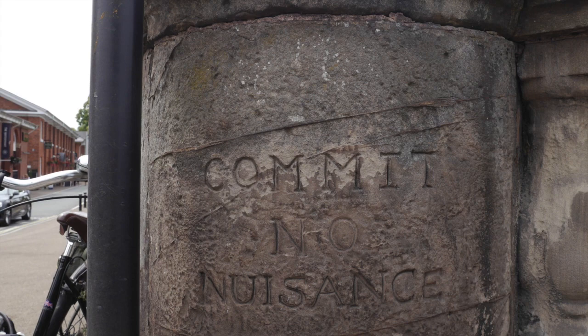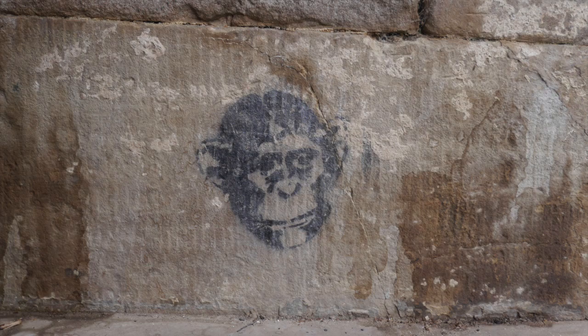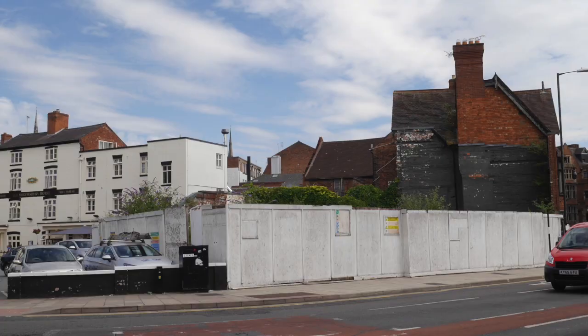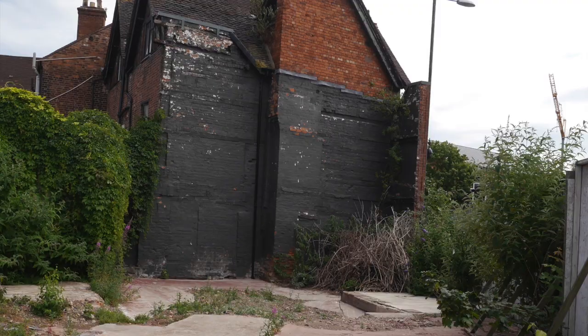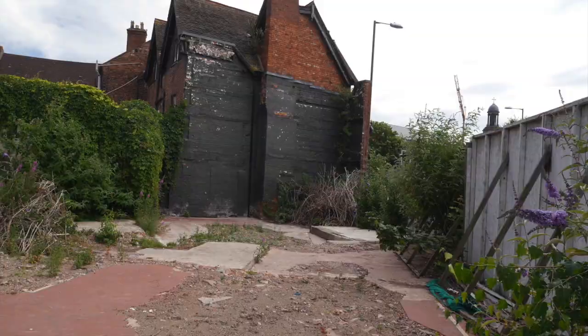As you cross, have a look at the town end of the bridge. There, an inscription reads: 'Commit no nuisance.' This is to remind you, and those gone by, not to urinate in public. Close to the town side of the bridge is an area that's been boarded up for many years. This was the site of a devastating gas explosion that killed and injured a number of people — a sad day back in January 2010 — and it's yet to be redeveloped.